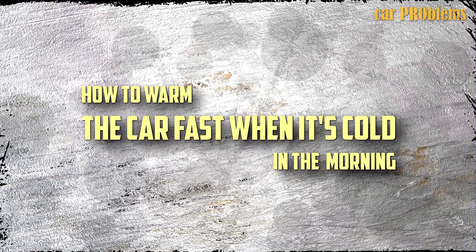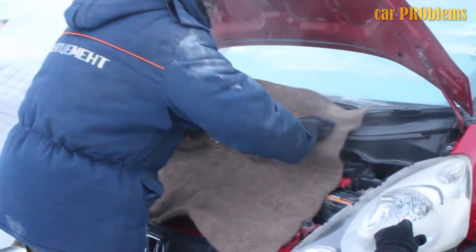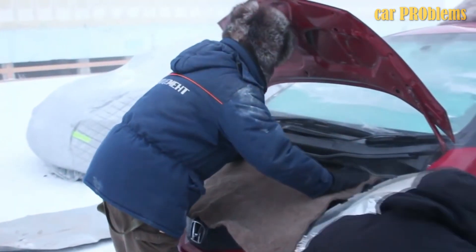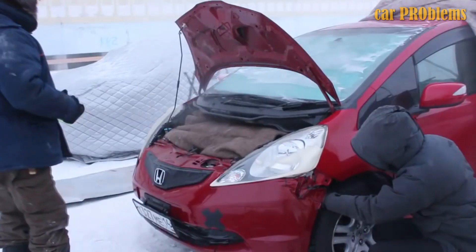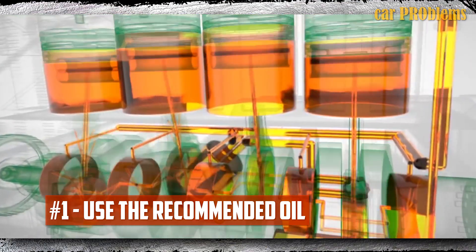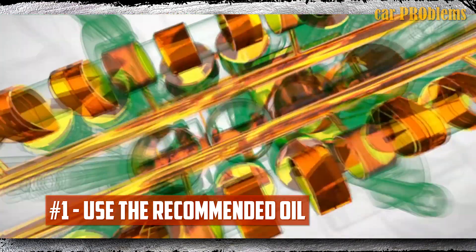How to warm up the car fast when it's cold in the morning: As winter draws near, we will again find ourselves needing to warm up our cars and make sure they are prepared for our daily errands. Tip 1: Use the recommended oil. Make sure your car adheres to the instructions in the owner's manual. If your car needs synthetic oil, don't choose a cheaper brand out of financial necessity, because this won't help you on chilly days.